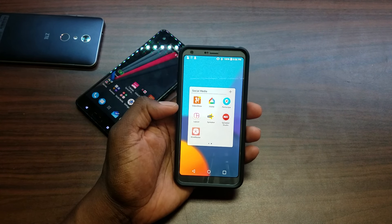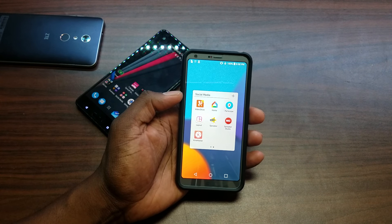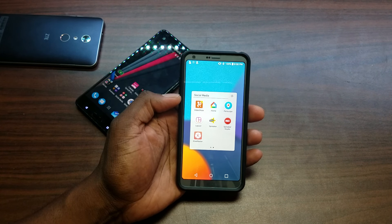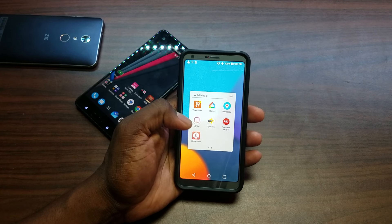I need to start using Periscope again. You guys want to see any more Periscopes? Periscopes are nice — it's just the quality isn't as good as doing a regular live stream, but it's fast and it uploads really easily. You don't have to do any work, you just get on there and go.